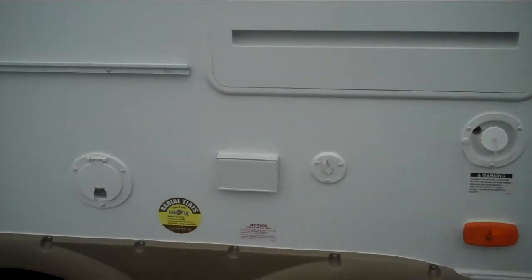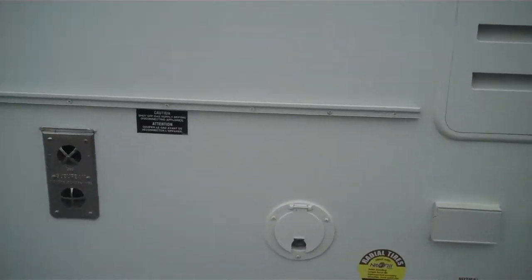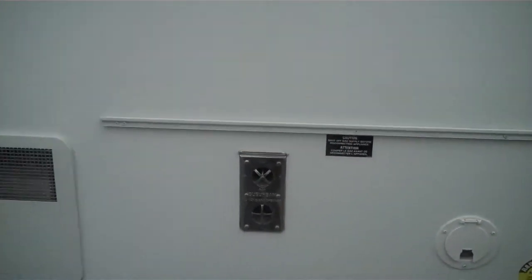Right here you'll have your cable connection, so you can have your TV set up outside, and this little strip right here is a little mount for your barbecue pit that comes with the camper, and also you'll have a little cabinet to put there.